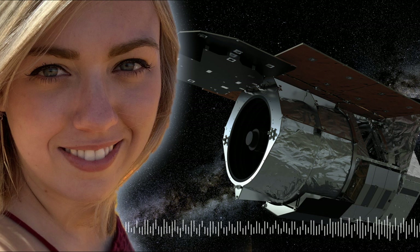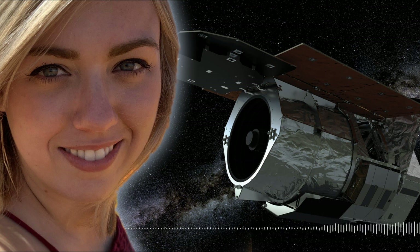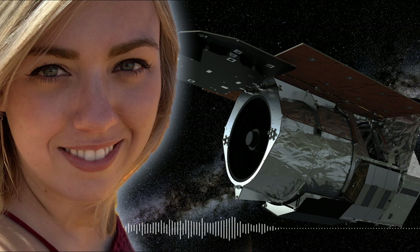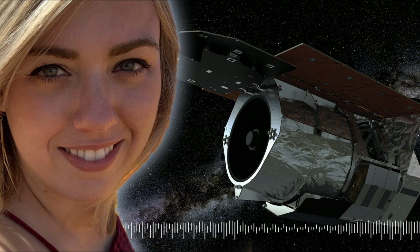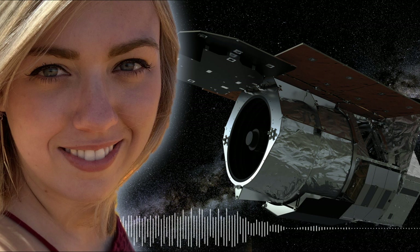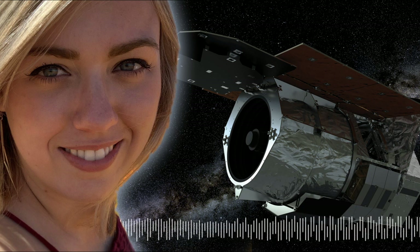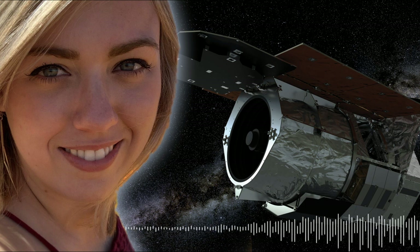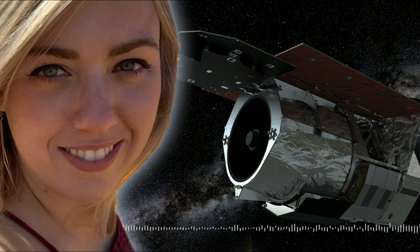For liquid water to exist, a planet needs to be somewhere around the snow line, preferably inward of it. Because microlensing is sensitive to that region, I think when WFIRST finds many new planets, we'll be able to establish the probability of having a quote Earth-like planet. We'll have a much better handle on that with microlensing than we've been able to produce thus far.